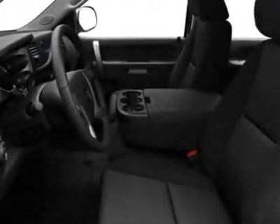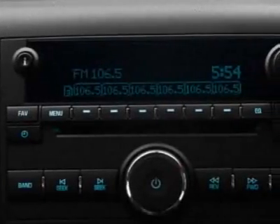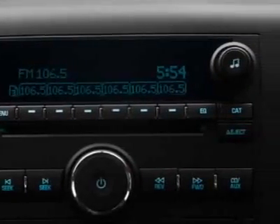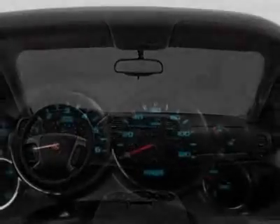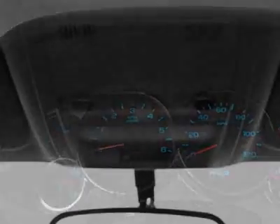Convenience package, All-Star edition. Tires: P265-65R18 on/off-road white outline letter. LPO assist steps, chrome tubular 3 inches round. Z71 appearance package and the off-road suspension package.